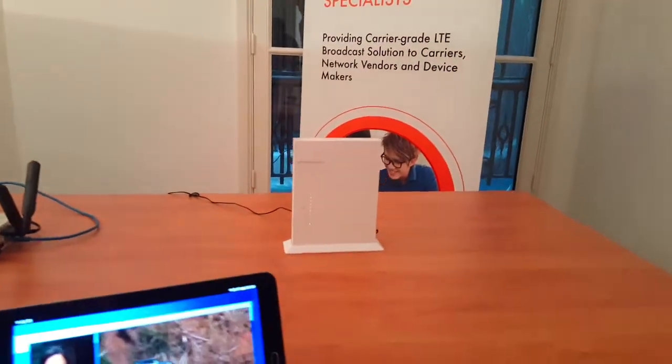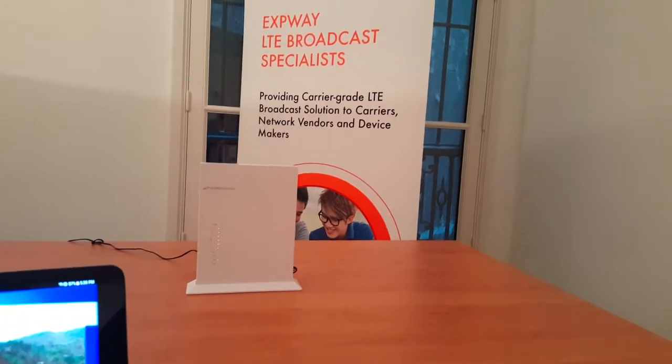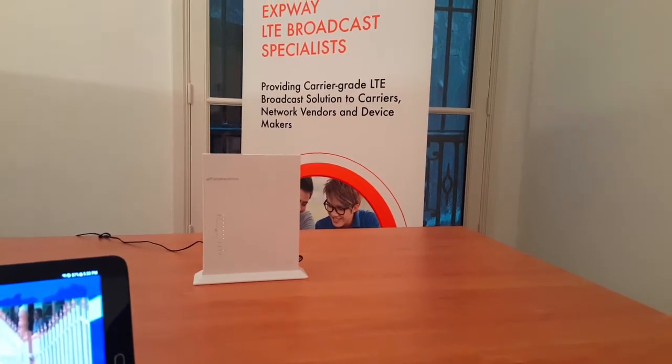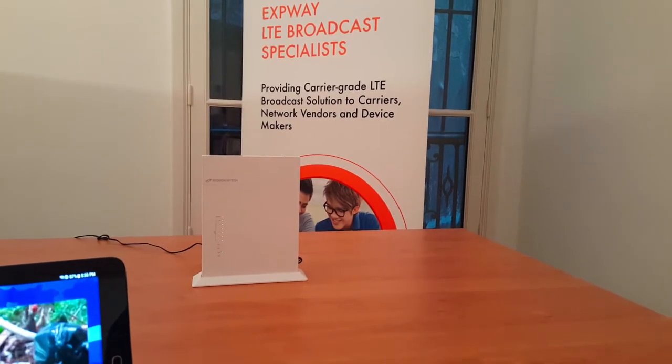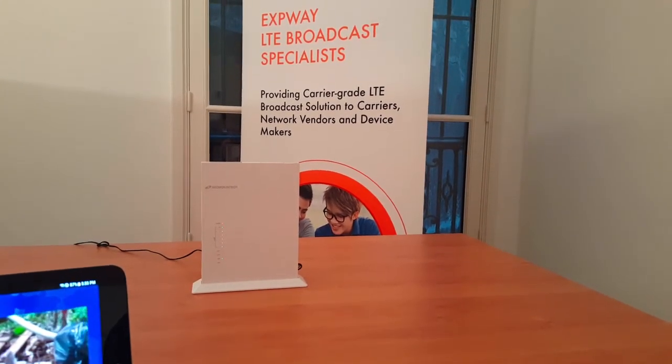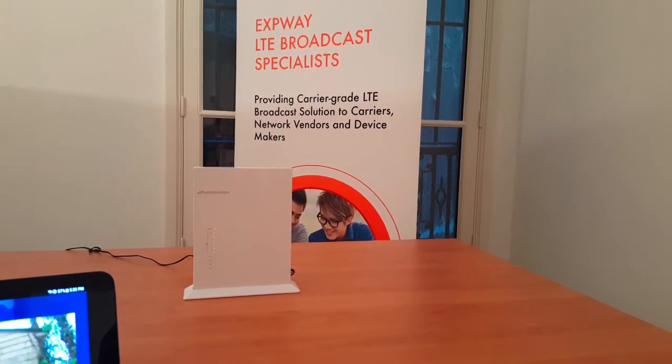This is an indoor CPE by Silwon Intake. All the unicast and broadcast streams transmitted by the e-box over LTE are received by this device. It works in band 7 or band 48, and it runs the most recent Expoi LTE broadcast autonomous middleware.